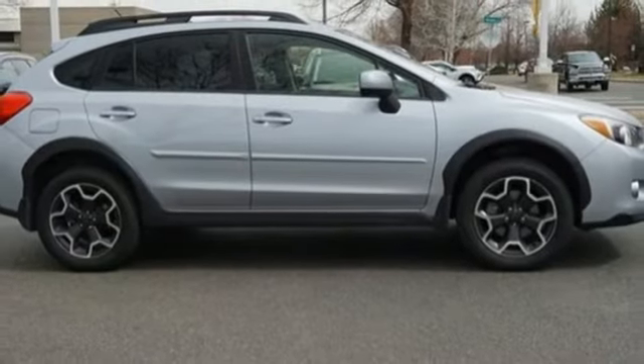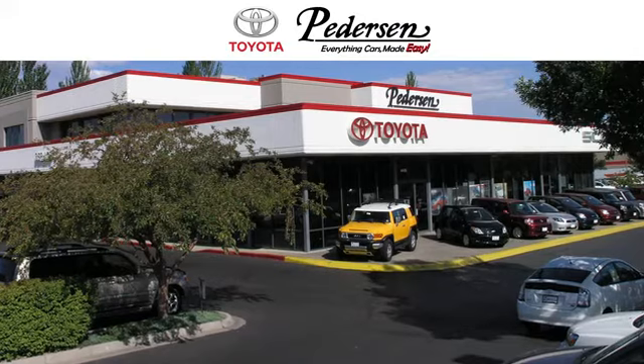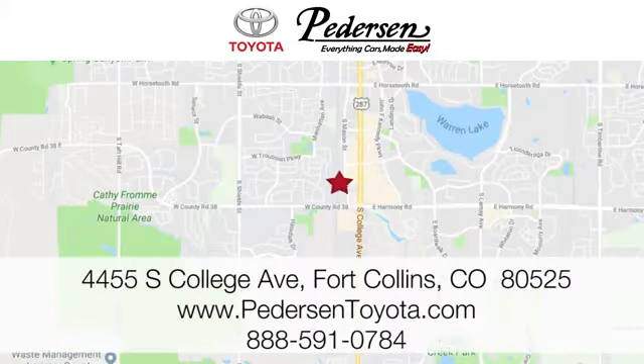Appeal to your sense of adventure and take it for a test drive today. Call, click, or visit us today. We're conveniently located at 4455 South College Avenue in Fort Collins, Colorado, or online anytime at petersontoyota.com.